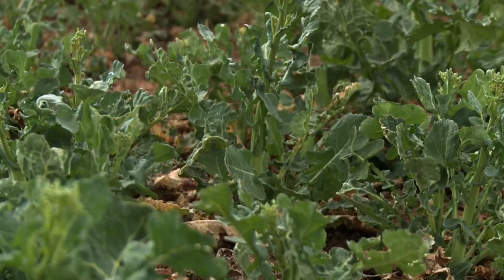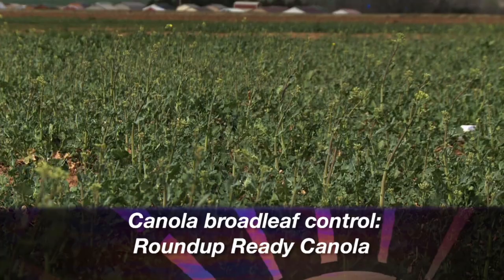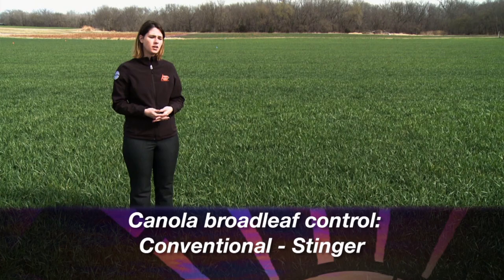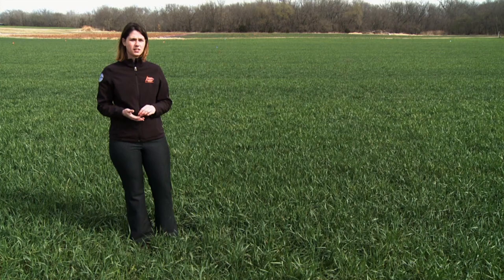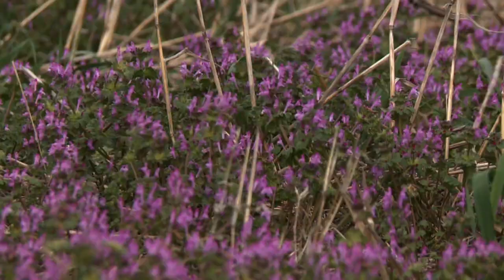Right now in canola, the struggle is mostly with broadleafs. You have time to get an additional Roundup application out — many people are going out right now with a Roundup application if you have Roundup Ready canola. In conventional canola, the only real product available for broadleafs is Stinger, and it should be effective on many of those broadleafs using appropriate surfactant and appropriate amounts of AMS. If you'd like to learn more about weeds and weed control, you'll find a link to Post's weed science page on our website, sunup.okstate.edu.